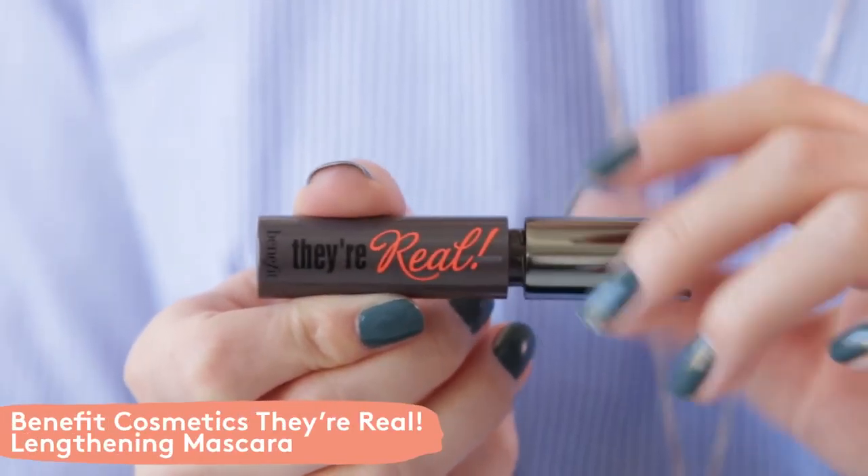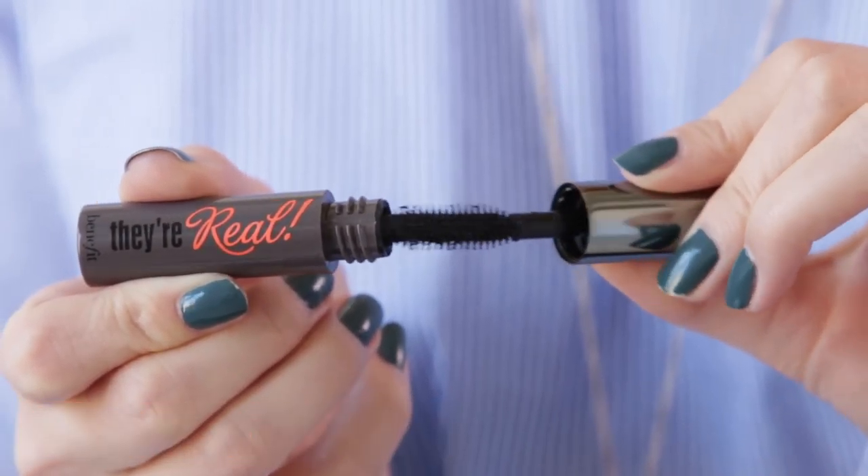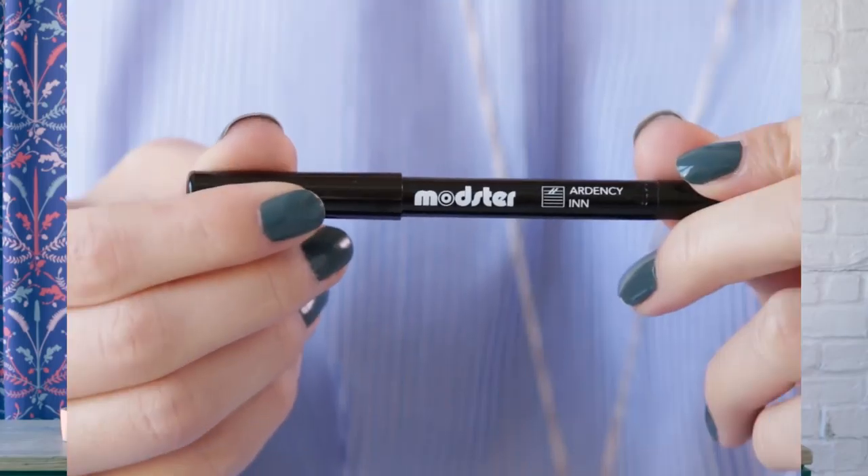We're also sampling Benefit Cosmetics' Real Mascara this month. This is the brand's best selling mascara. It's got a really unique brush that helps to lengthen and volumize your lashes, and I love that jet black formula. If you guys haven't tried this yet, I know it's going to be a favorite.